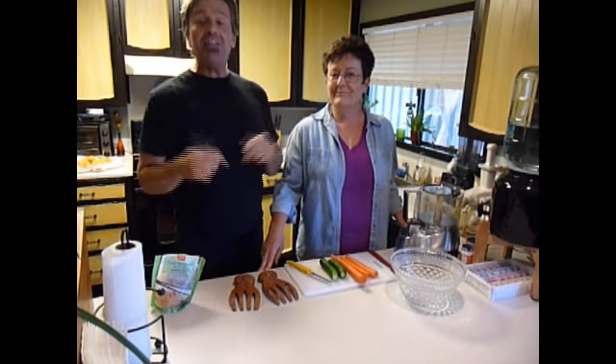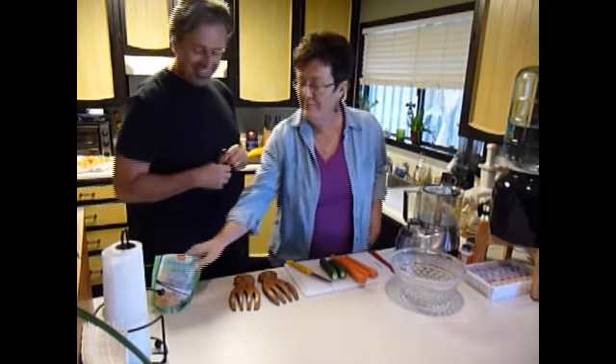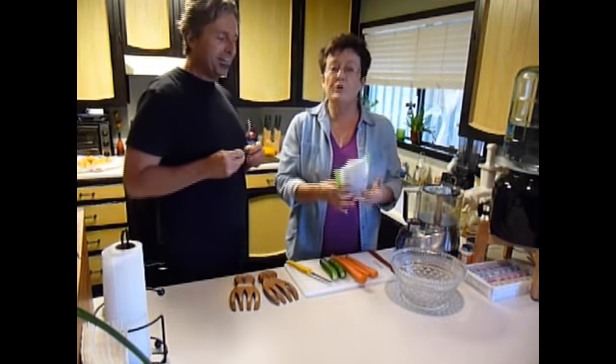Hello, it's Michael and Patty at the Healthy Vegan Lifestyle, and we're having lunch with Patty again today, episode 2. What do you got for us today, Patty? Today, Michael, we are going to have kelp noodle salad.